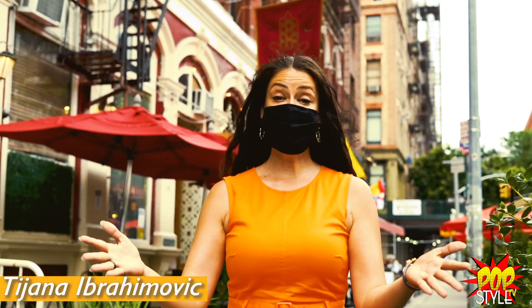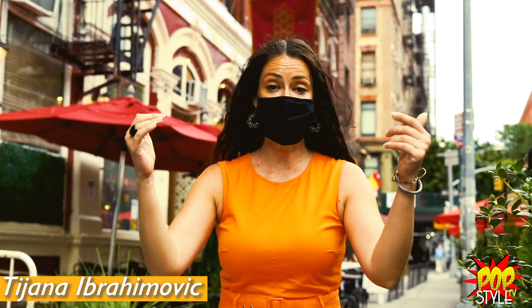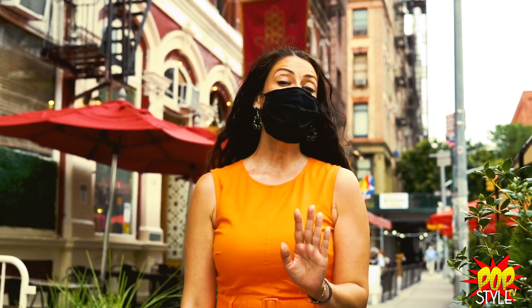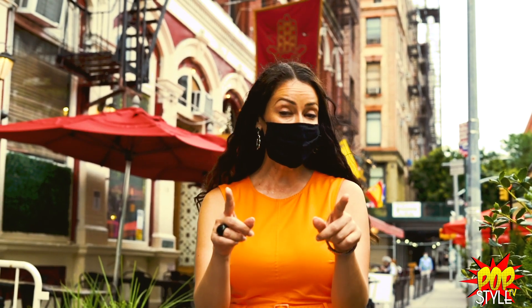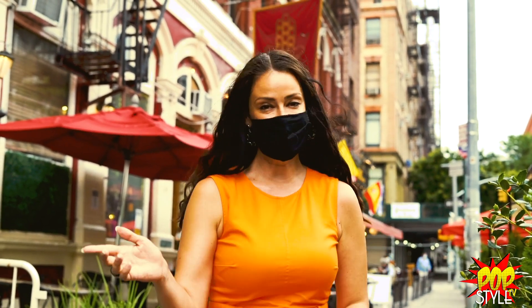Hi guys, it's summer 2020 and there's a pandemic going on. Luckily, there are plenty of outdoor terraces in New York City, and I'm going to show you one of my favorite places — La Souk. Come with me.